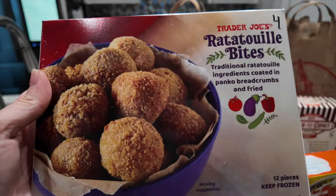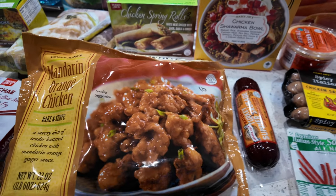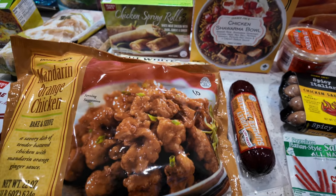I had to get the mandarin orange chicken — it's 10 points per serving, but I put it on cauliflower rice and add some broccoli, so you can definitely make it work. We usually do three servings per bag. I also got this vegetable stir fry — I plan to make some sesame noodles and use this as the veggie since it's already sauced. It's one point per serving.